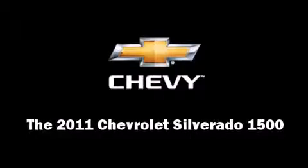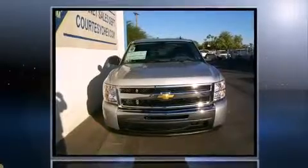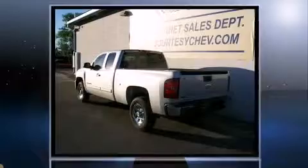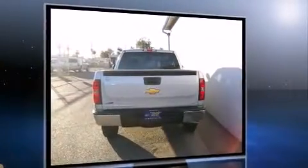The 2011 Chevrolet Silverado 1500. This four-door, six-passenger truck will allow you to take command of the road with confidence. It features an automatic transmission, rear-wheel drive, and a powerful eight-cylinder engine.